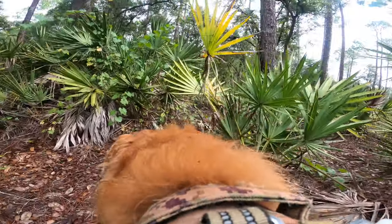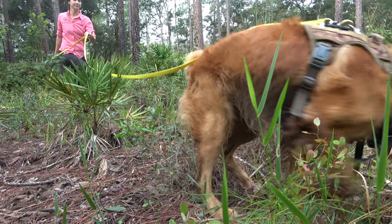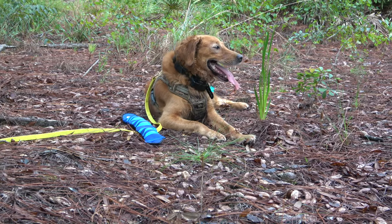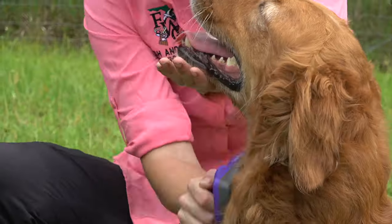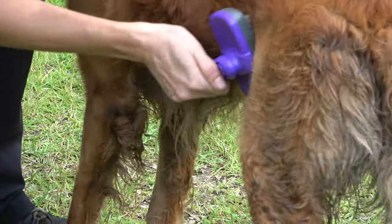That way we can get the most information from what Cowboy finds. A lot of conservation dogs are able to work for a full day, but down in Florida it gets pretty hot, so we have to carefully monitor Cowboy's body temperature and make sure he's not getting overworked. We keep an eye on him, make sure he's not panting too hard, give him regular breaks and lots of water breaks. When we're done with surveys for the day, we take Cowboy back to Lisa's house, and he gets a nice brushing to make sure we get any seeds and ticks off of him that are loose in his fur.